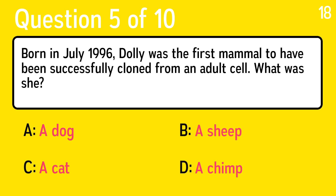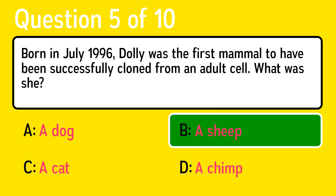Question 5. The correct answer is B, a sheep.